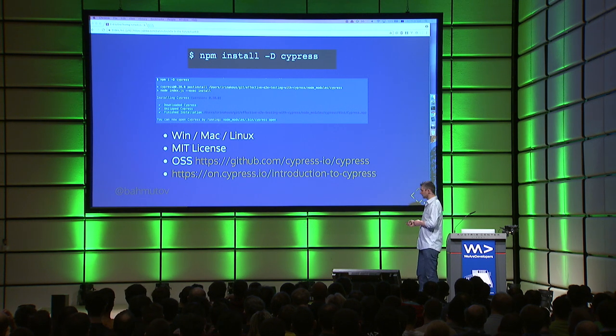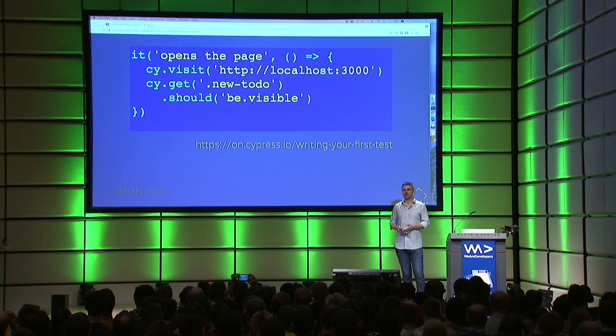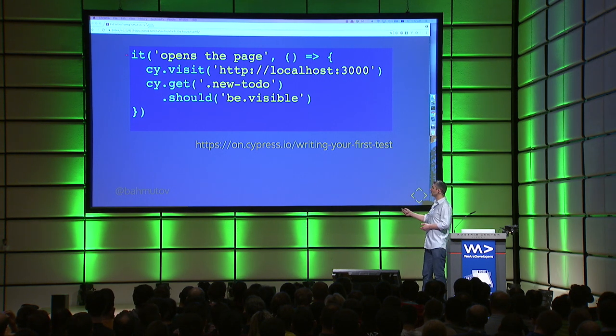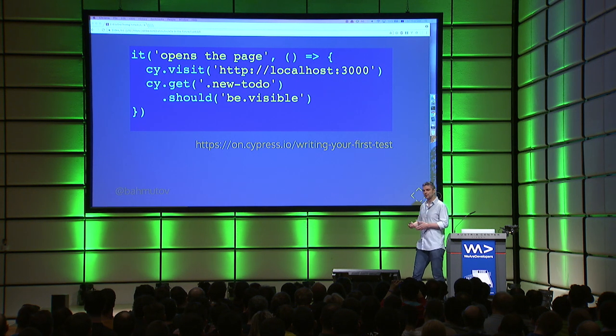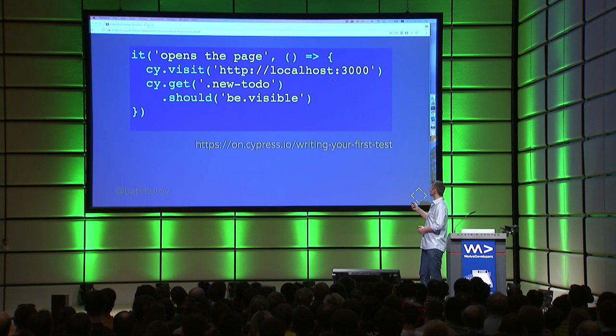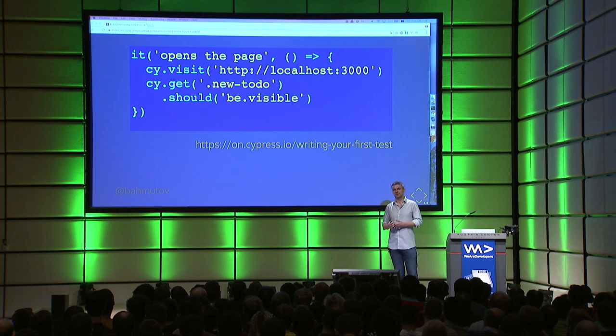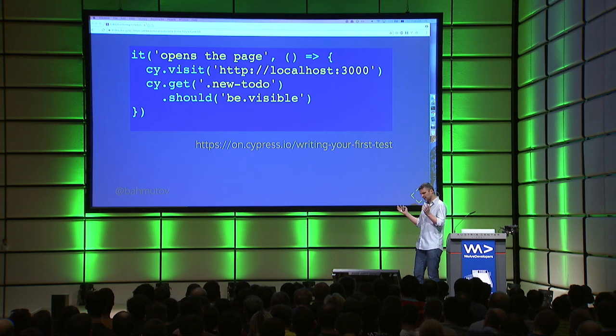A good resource is the Introduction to Cypress guide. A typical test looks exactly like Mocha tests — we use BDD syntax, so a test is like 'it opens the page.' Everything is changed over the cy global variable that our framework provides. So if you want to visit localhost 3000, you just say cy.visit('localhost:3000'). Once the page opens you grab some element using a selector, make an assertion — for example, this class .new-todo element should be visible. We bundle Chai jQuery assertions, so you don't have to worry about assertions, but you can bring your own.